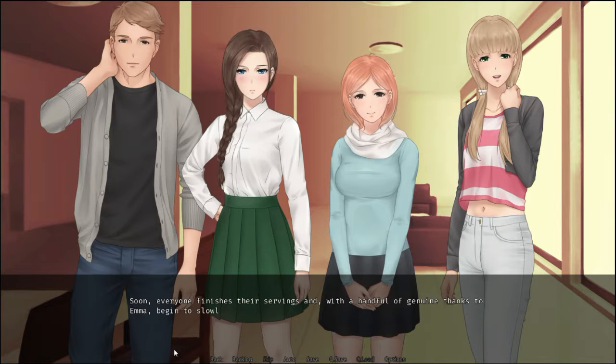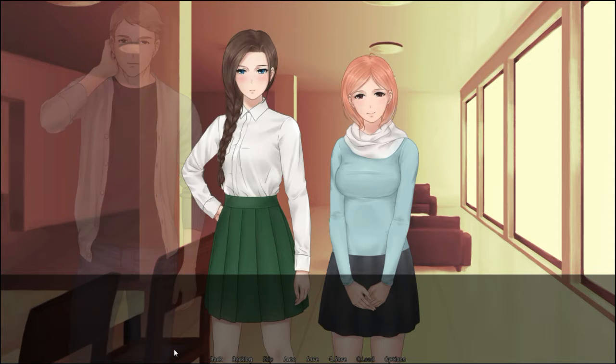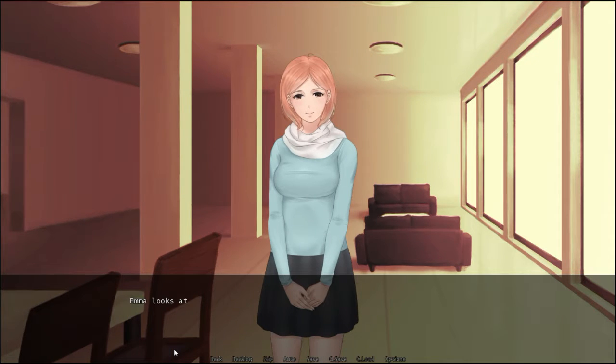Soon, everyone finishes their servings, and with a handful of genuine thanks to Emma, begin to slowly return back to their previous occupations. Emma looks at ease. She smiles at me gently as our eyes meet. Thank you, Emma. I realize we're the only ones left. I nibble on some of the remaining corn in the bottom of my bowl. It's full of flavor from the rich broth. Delicious. I peek over at Emma once again. You're too kind sometimes. Our eyes meet yet again. Then I look down, over at Emma's bowl. Her gaze follows mine. Seems that in her hurry to please everyone, she forgot to eat her own portion. She realizes what I've observed and makes a somewhat surprised expression.